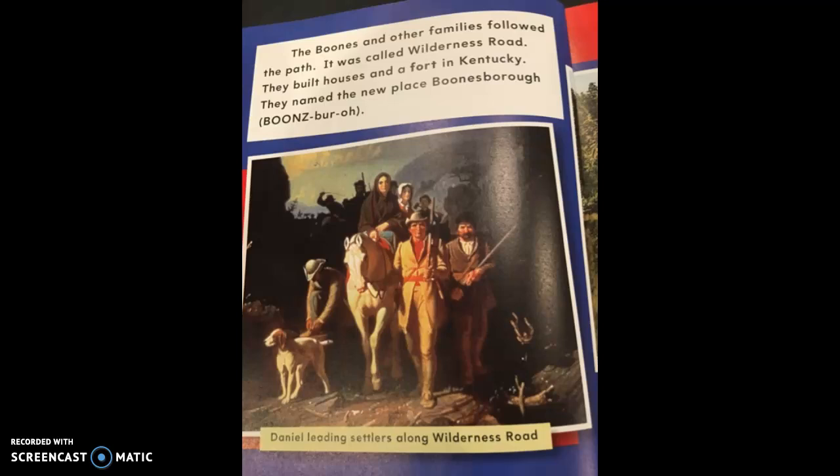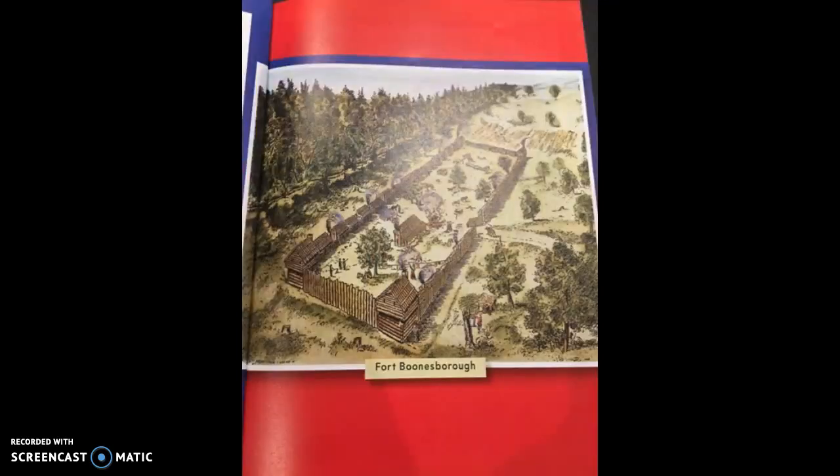The Boones and other families followed the path, which was called Wilderness Road. They built houses in a fort in Kentucky and named a new place Boonesboro — notice the pronunciation guide. The caption says 'Daniel leading settlers along Wilderness Road.' A fort is a place for safety. They built a stockade out of big tree trunks with only one opening, and this protected the little settlement of houses.